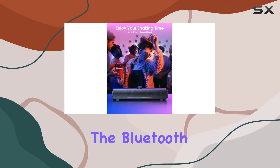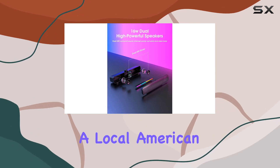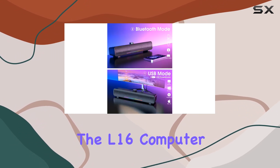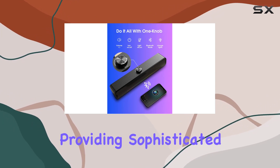You're ready to go. Additionally, the Bluetooth mode is easily accessible by double-clicking the knob. Nutri, a local American company established in 2022, emphasizes quality, innovation, and customer satisfaction. The L16 computer gaming speaker reflects their commitment to providing sophisticated gaming equipment.